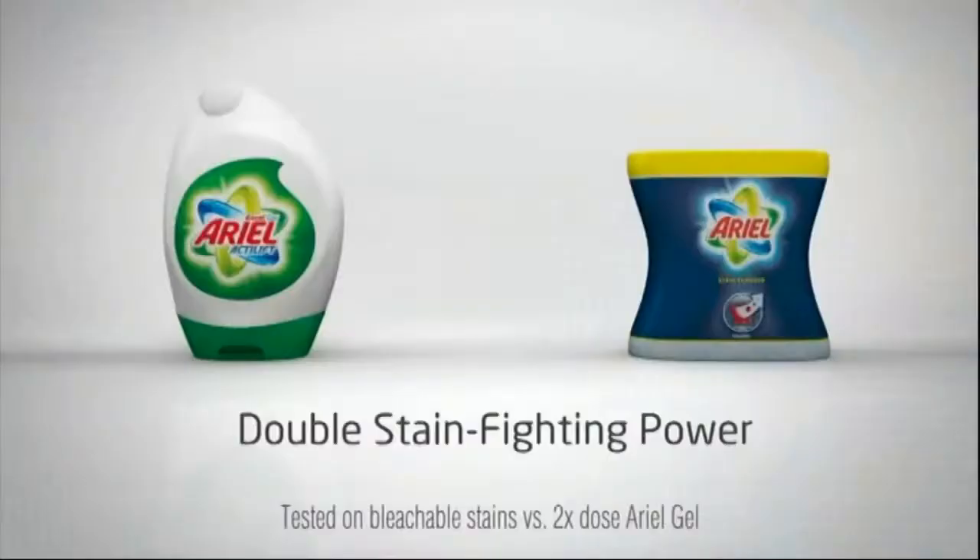Ariel plus Ariel stain remover — double your power on stains. That's my Ariel. What's yours?